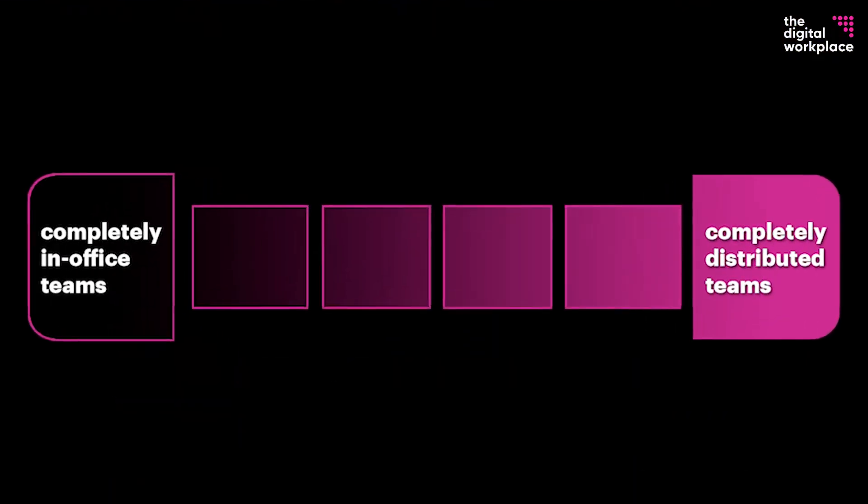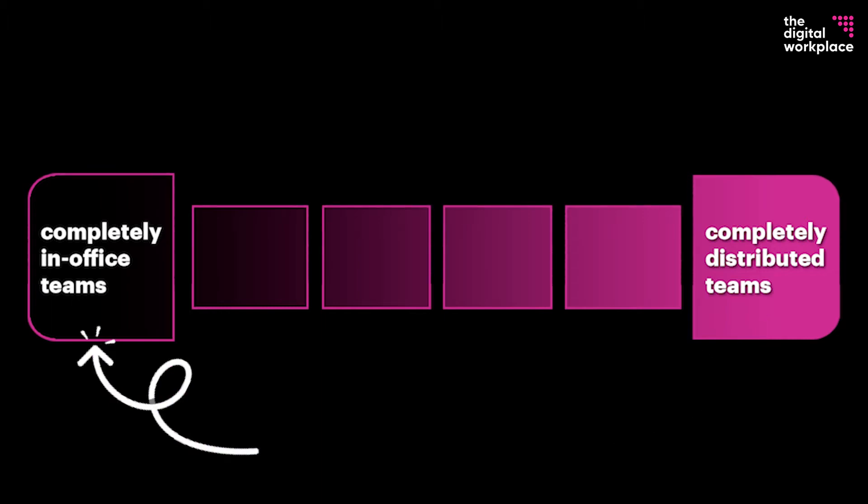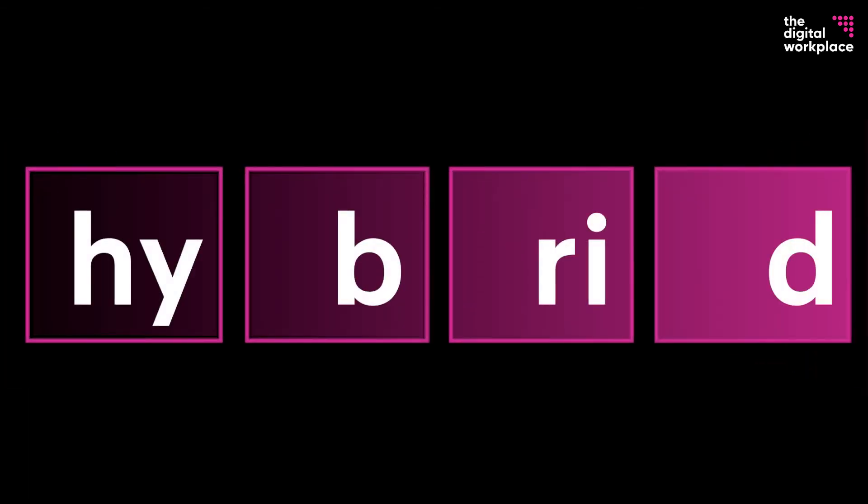If we put completely distributed teams on one end of the spectrum and completely in-office teams on the other end, then everything in the middle gets called hybrid. Now let's break down what that middle looks like a little bit more.